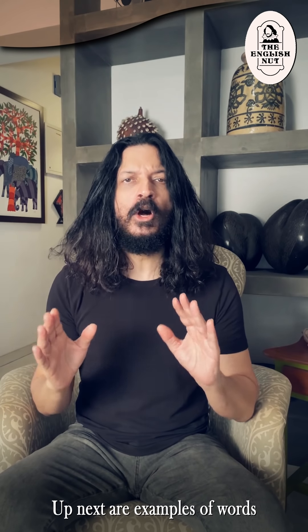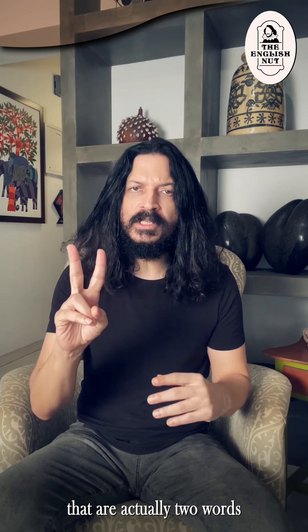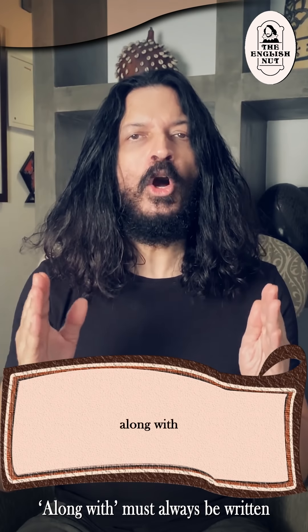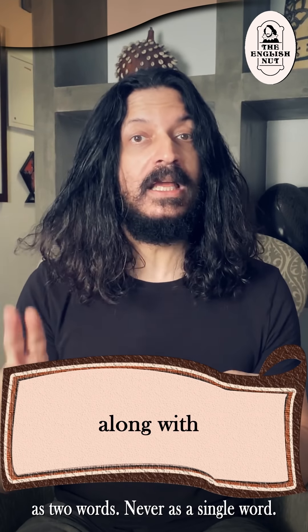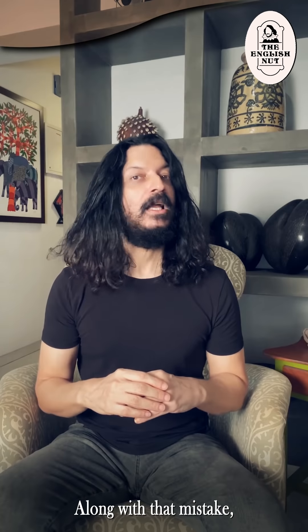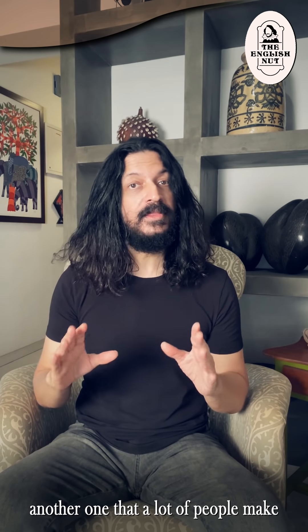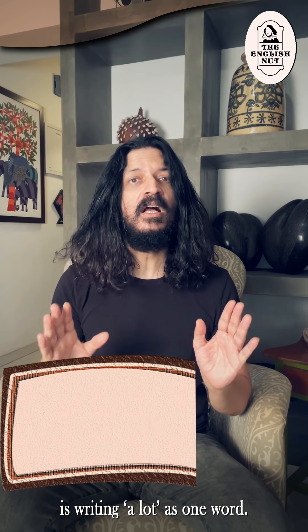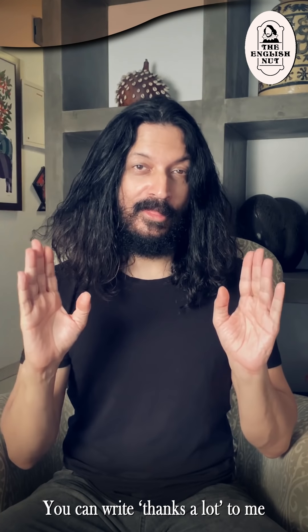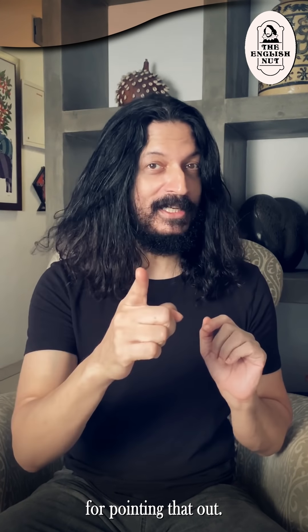Up next are examples of words that are actually two words erroneously joined together to form a single word. Along with must always be written as two words, never as a single word — it's incorrect. Along with that mistake, another one that a lot of people make is writing a lot as one word. It's two. You can write thanks a lot to me for pointing that out.